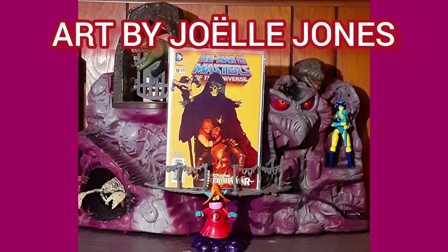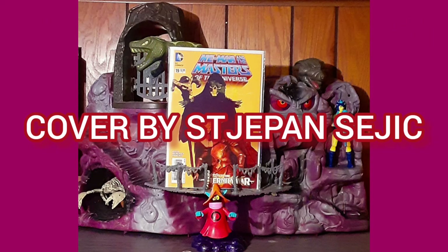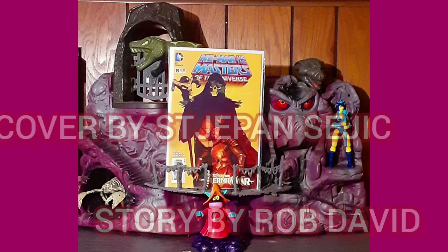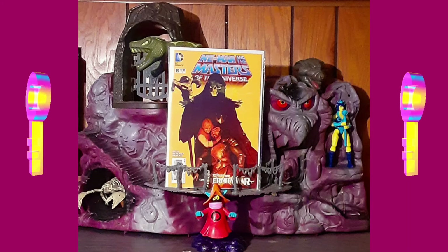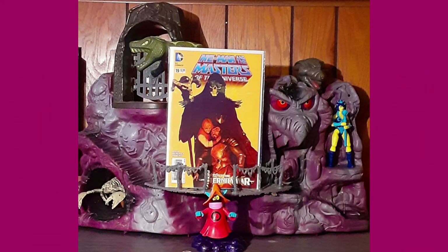Art by Joelle Jones, cover by Stepan Sejic, story by Rob David. This was a key issue, and one of the reasons I paired these two items.